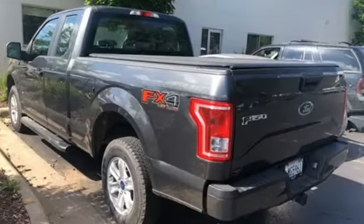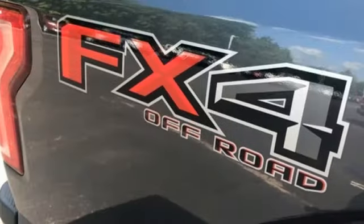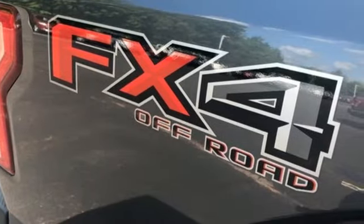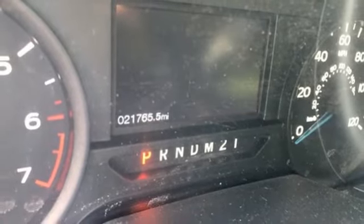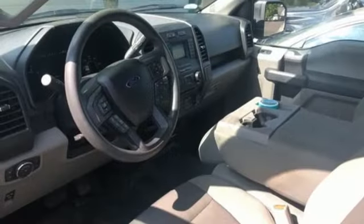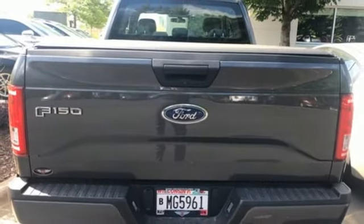AM FM stereo radio, three 12-volt power outlets, manual tilting steering column, easy lift and lower tailgate, manual telescoping steering column, automatic transmission, active grille shutters, electronic shift on the fly and twin-turbo V6 engine.